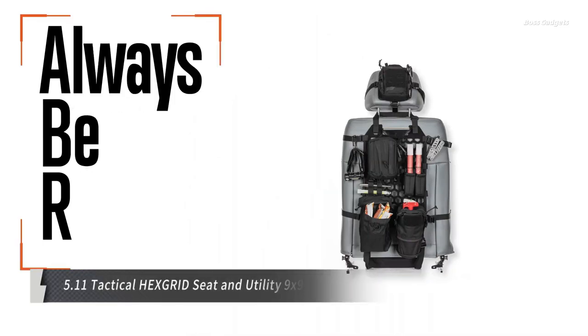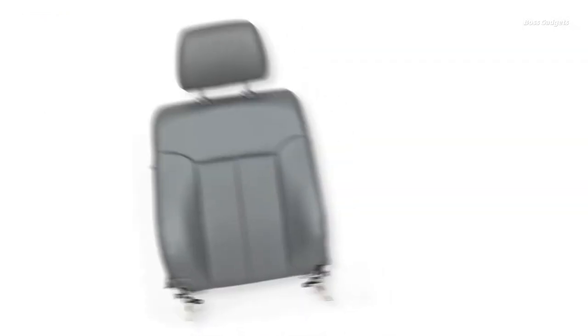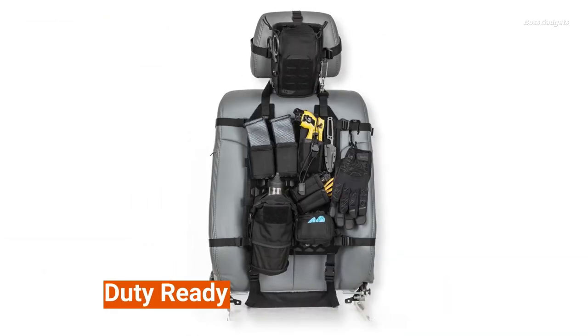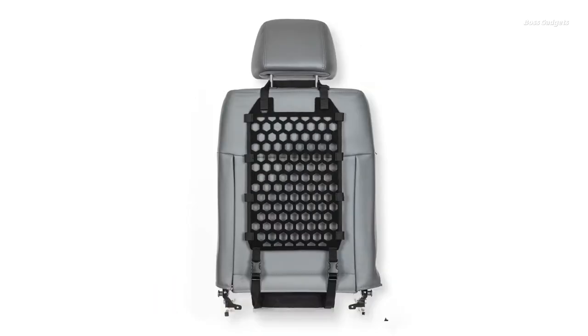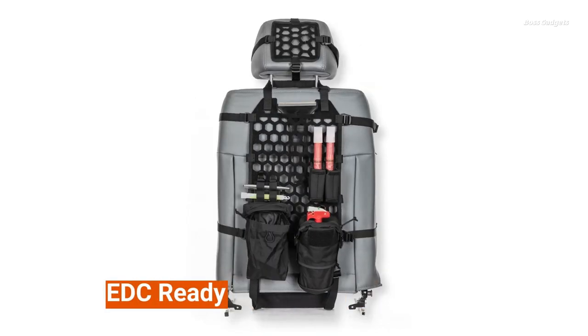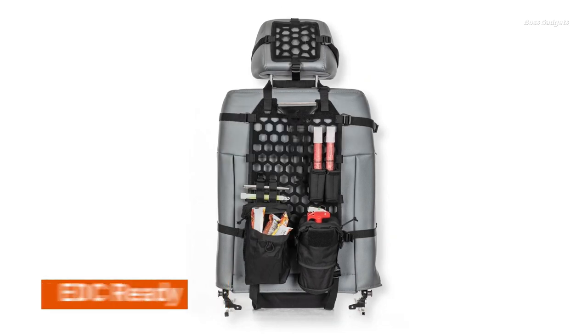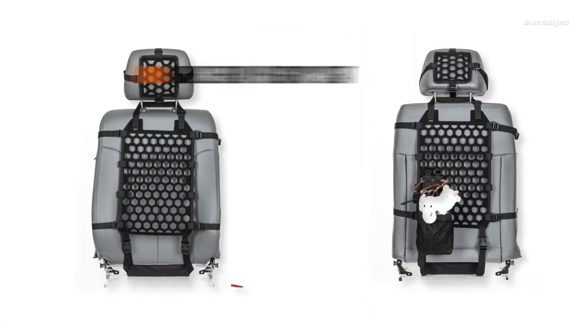Transform your vehicle into a fully mobile gear hub with the innovative 5.11 Tactical Hex Grid Seat and Utility 9x9 gear set. This modular system maximizes organization and accessibility for all your essential equipment directly from the passenger seat. The foundation is the hex grid seat platform, a heavy-duty load-bearing panel that securely attaches to vehicle seats using adjustable straps. Pair it with the included Utility 9x9 gear set and you've got 249 cubic inches of structured storage instantly at your fingertips.